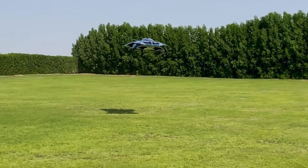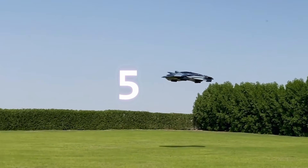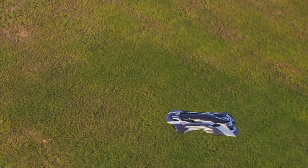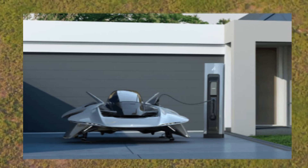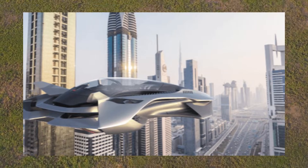Now let's talk numbers. The 2026 full-scale version will seat up to five passengers in a space just 6 by 3.5 meters. It's fully electric, offering up to 100 kilometers of range, or about an hour of flight time — perfect for urban hops.